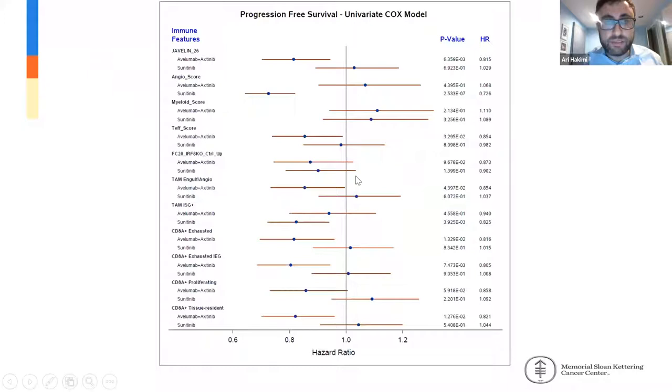When we take our single-cell signatures and apply them to the Javelin 101 scores, many of these single-cell signatures are actually associated with better responses or, conversely, worse outcomes. It is really context-dependent depending on whether patients are on the sunitinib arm or the PD-1-based arm in the trial. These single-cell signatures may aid our knowledge both in terms of resistance and sensitivity to PD-1 and VEGF-based therapies.